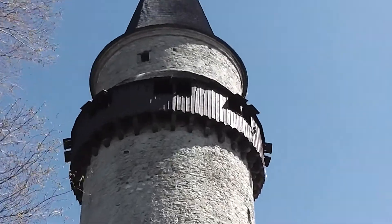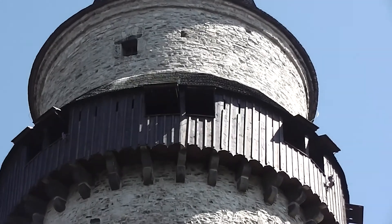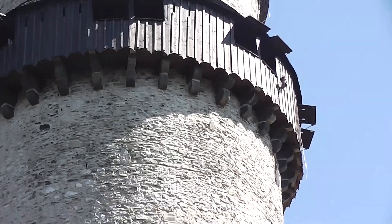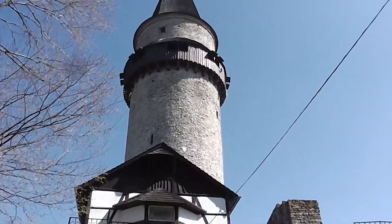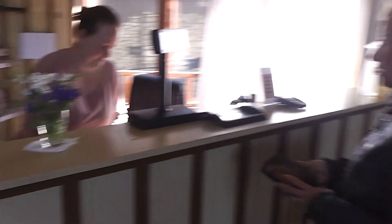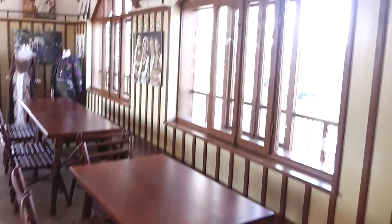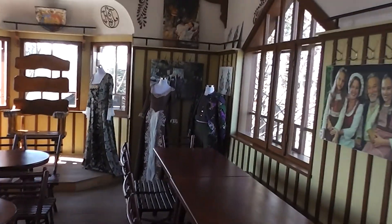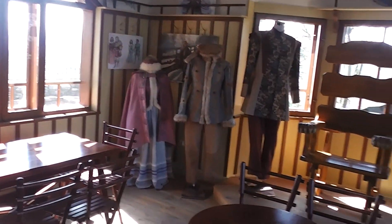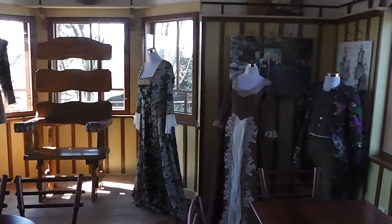We're going to go up to that part now where there are open windows for the view out, and the view will be quite impressive. Here's the little ticket desk, which is very nice, and they've got some costumes over here from the time period of the tower and the castle. Unfortunately the castle is no longer standing, but the tower remains.